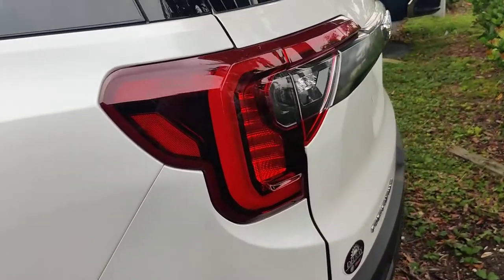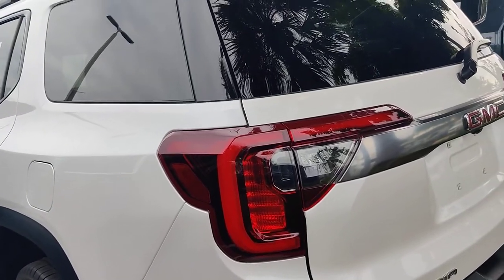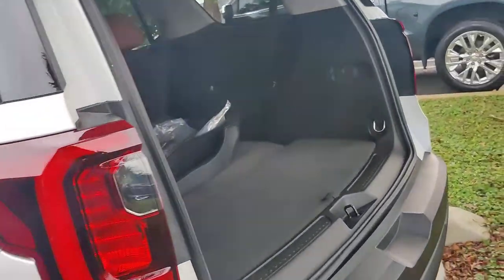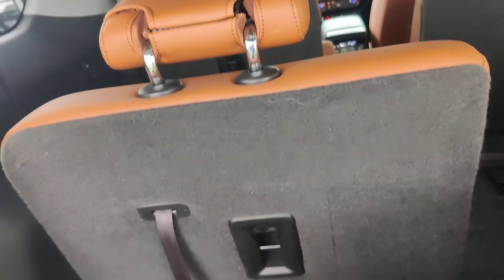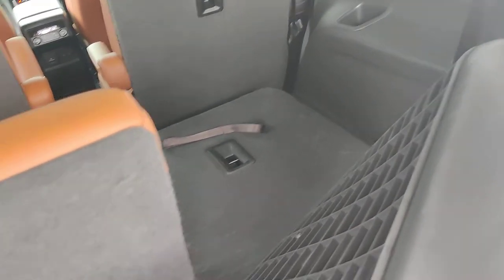Very nice and clean on the back as well. You got your sensors and automatic power tailgate. You can lift up the seat to get more space, or bring it down to get all that cargo space in there.